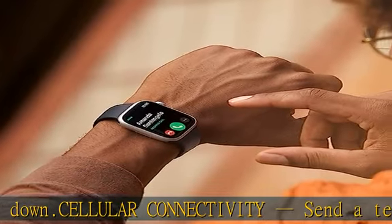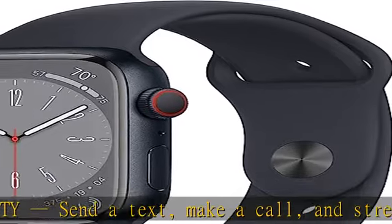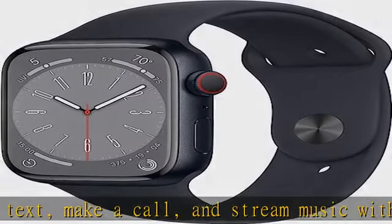Emergency SOS provides urgent assistance with the press of a button. Advanced health features: temperature sensing is a breakthrough feature that provides deep insights into women's health.